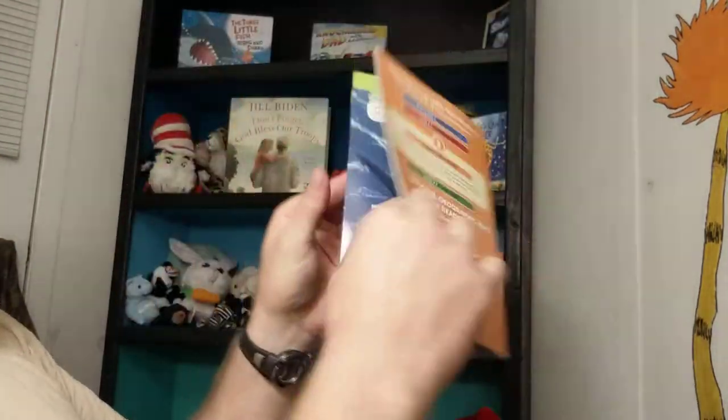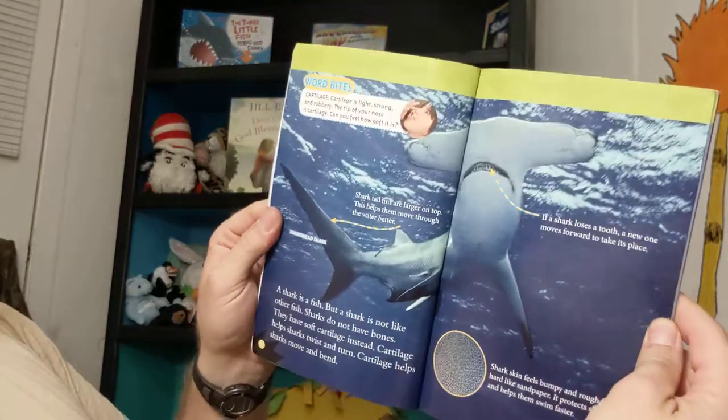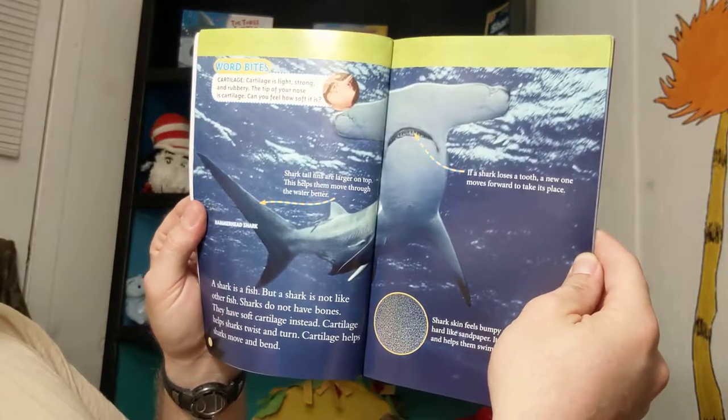Can you believe that? Cartilage is light, strong, and rubbery. The tip of your nose is cartilage. Can you feel how soft it is?